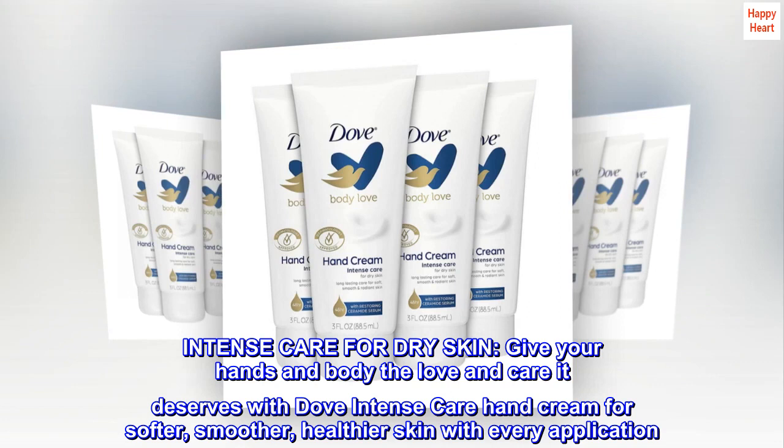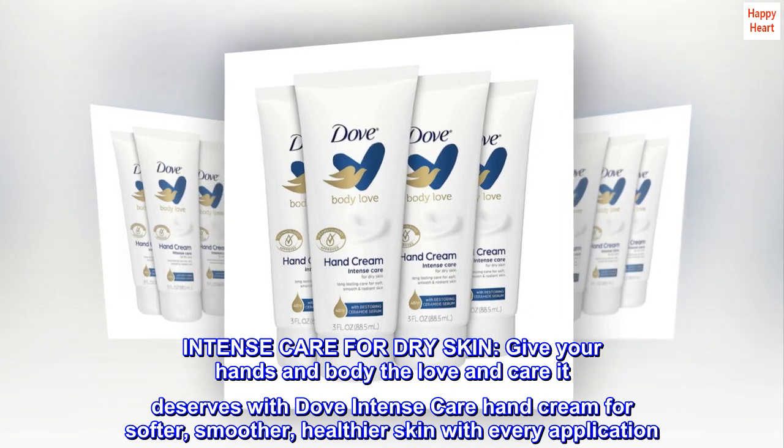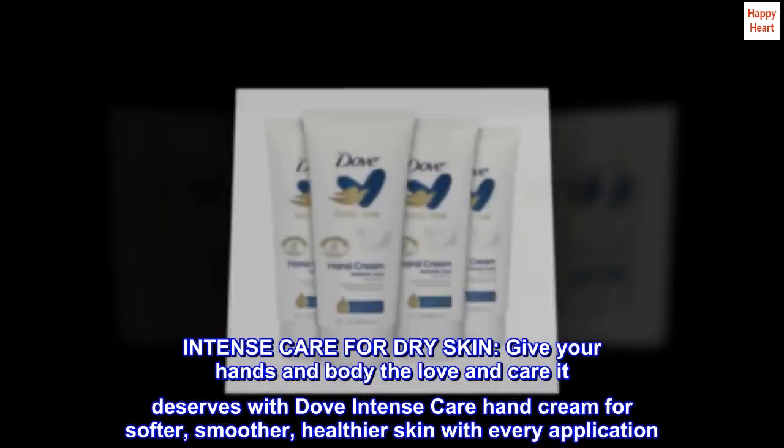Intense Care for Dry Skin. Give your hands and body the love and care it deserves with Dove Intense Care Hand Cream for softer, smoother, healthier skin with every application.